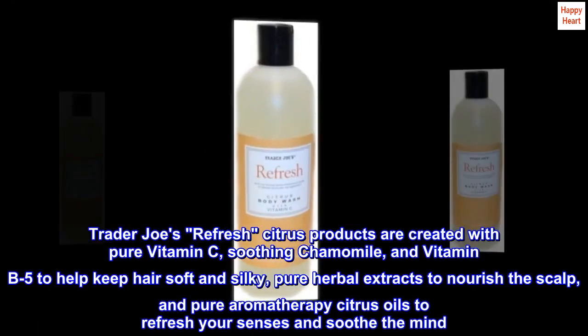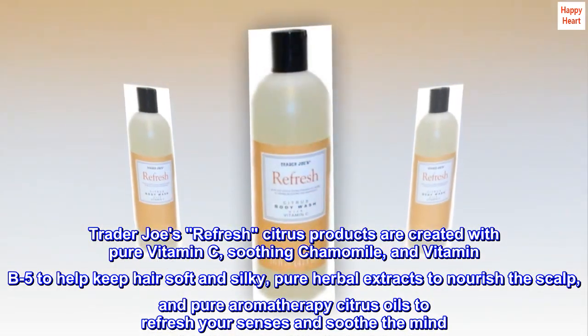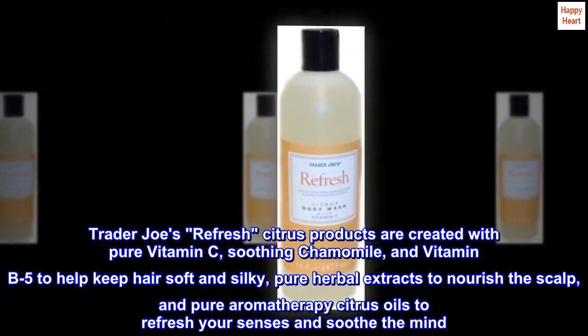Trader Joe's Refresh Citrus Products are created with pure vitamin C, soothing chamomile, and vitamin B5 to help keep hair soft and silky, pure herbal extracts to nourish the scalp, and pure aromatherapy citrus oils to refresh your senses and soothe the mind.